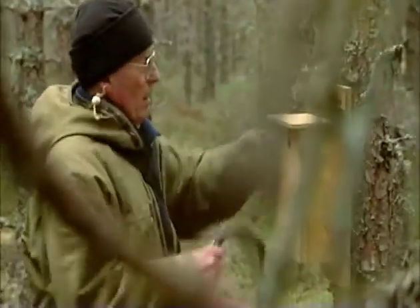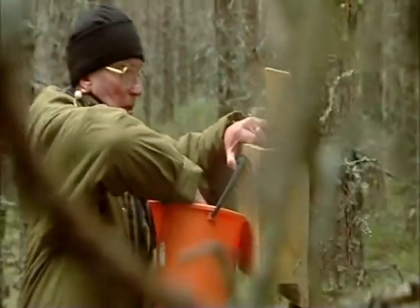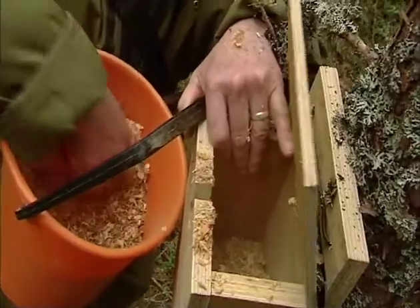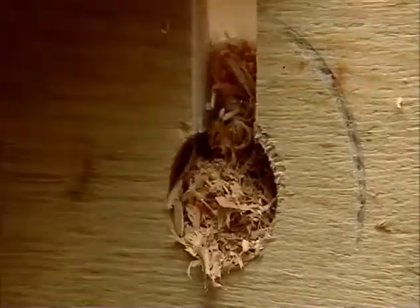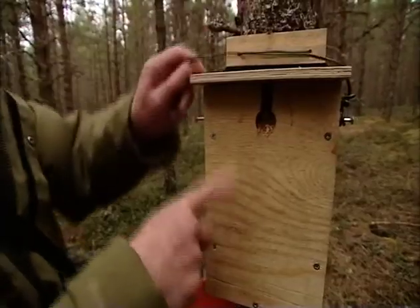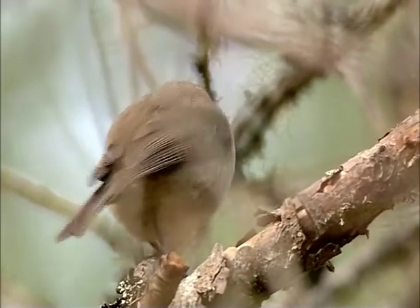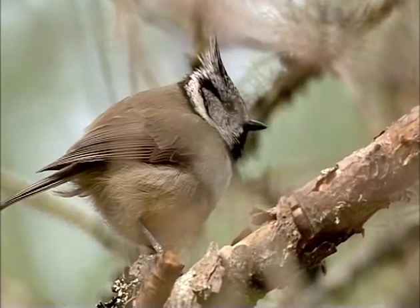I decided I could help these little birds by providing nest boxes. Now superficially these boxes look very much like the kind of box you would have in your garden, but there's one crucial difference: I stuffed these boxes full of wood shavings, which provides a material for the crested tit to burrow into — mimicking the conditions they would find in a dead rotten tree in the woods.